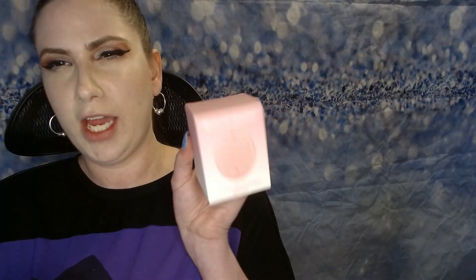Looks like the first thing in here is from Brushworks. It's a scalp massaging brush. I already own one of these, so I'll probably put this in a future giveaway, or I might save it for when the other one needs to be replaced.